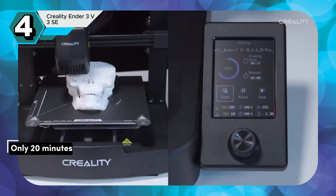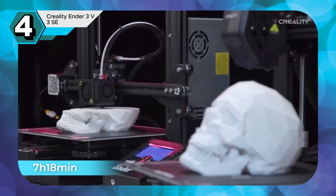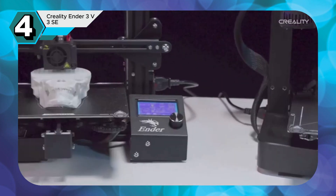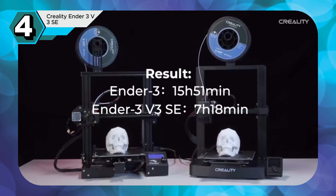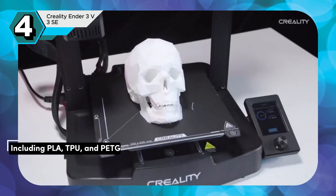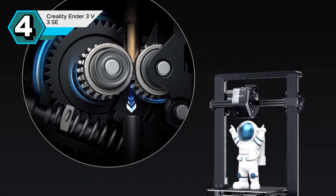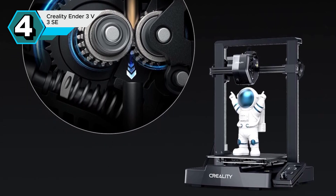Setting up the Ender 3 V3 SE is a breeze, taking only 20 minutes, making it user-friendly for both beginners and experienced 3D printing enthusiasts. The convenient auto filament loading and unloading system streamlines the process, facilitating effortless filament changes. The powerful Sprite Direct Extruder handles a wide range of filaments with ease, including PLA, TPU, and PETG. The inclusion of the CR-Touch auto-leveling system further enhances the user experience by eliminating the need for manual bed leveling, ensuring consistent print quality across the entire print bed.